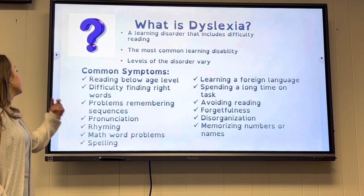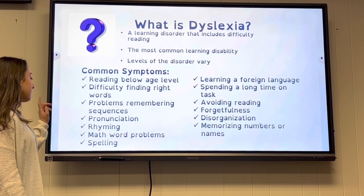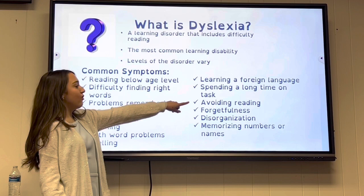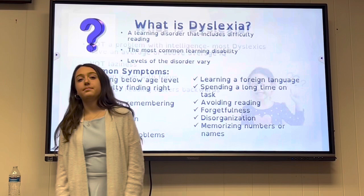Some of the common symptoms are reading below age level, difficulty finding the right words, problems remembering sentences, pronunciation, rhyming, math word problems, learning a foreign language, spending a long time on one task, avoiding reading, forgetfulness, and disorganization.